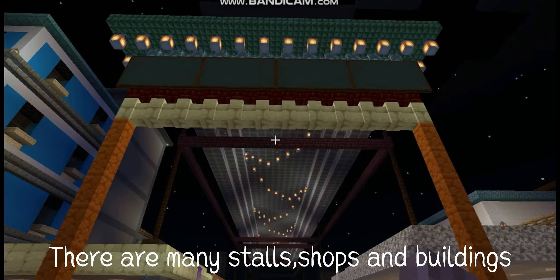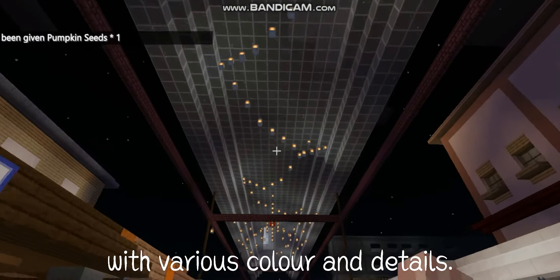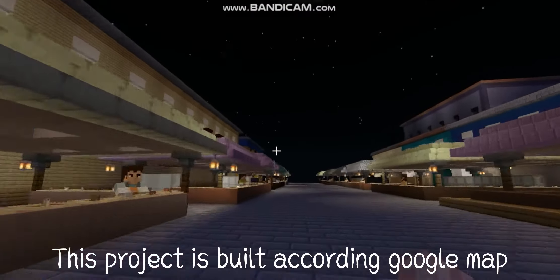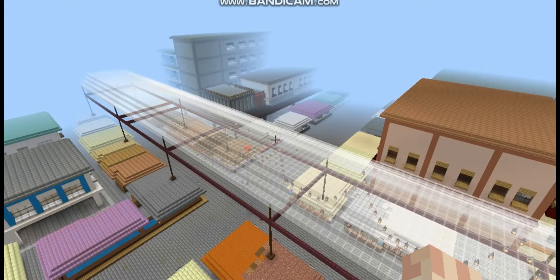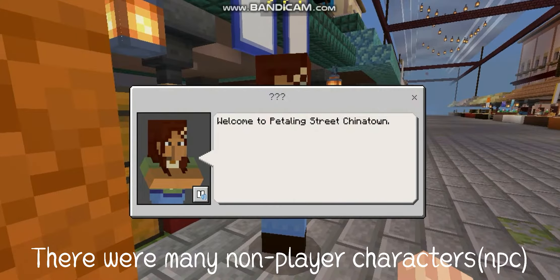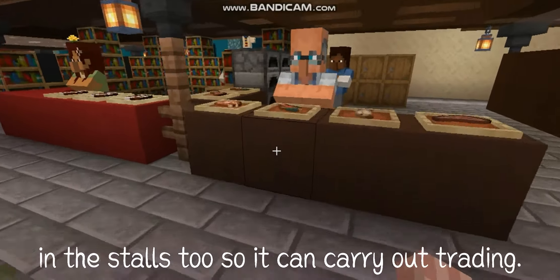There are many stores, shops and buildings with various colors and details. This project is built according to Google Maps so it will look more familiar. There were many non-player characters in the stores too, so it can carry out trading.